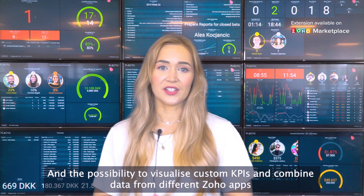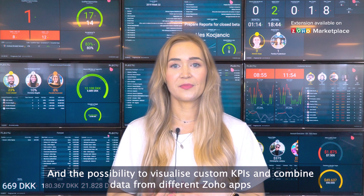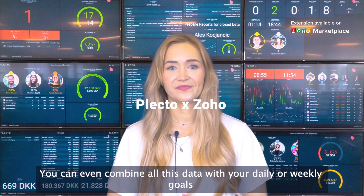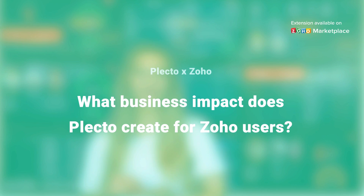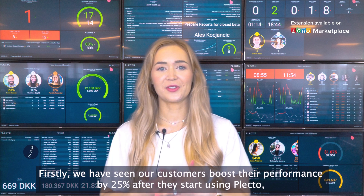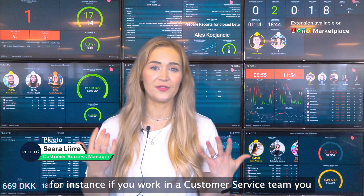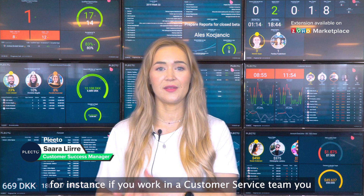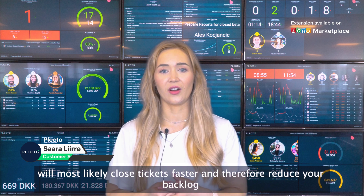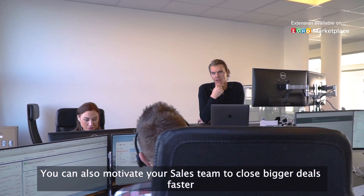There is also the possibility to visualize custom KPIs and combine data from different Soho apps. You can even combine all this data with your daily or weekly goals. We have seen our customers boost performance by 25% after they start using Plecto. For instance, if you work in a customer service team, you will most likely close tickets faster and therefore reduce your backlog. You can also motivate your sales team to close bigger deals faster.